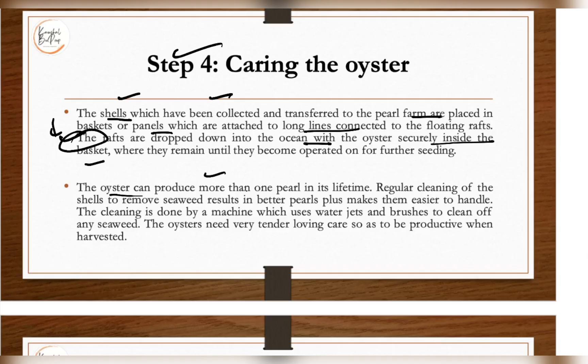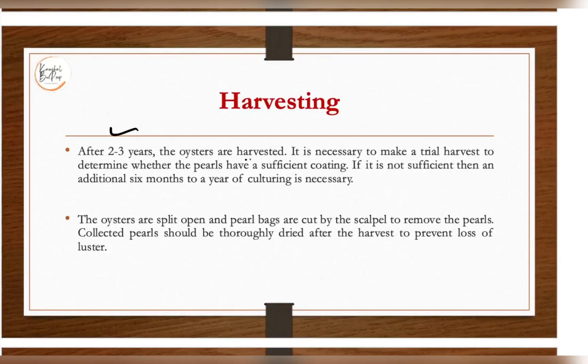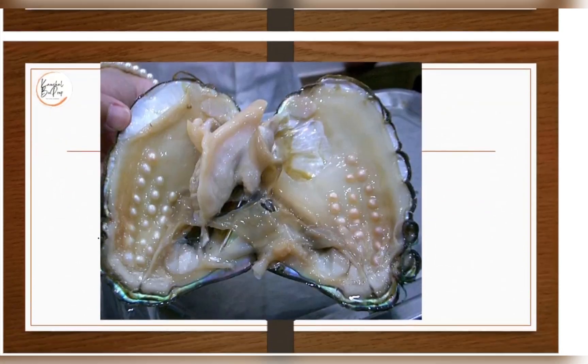An oyster can produce more than one pearl in its lifetime. Regular cleaning of the shell to remove seaweed results in better pearl formation; cleaning is done by machine using water jets and brushes. After two to three years, the oysters are harvested. A trial harvest is necessary to determine whether the pearls have a sufficient coating; if not, an additional six months to two years of culturing is required. This is why pearls are very expensive. The oysters are split open and pearl bags are cut by scalpel to remove the pearl, which must be thoroughly dried after harvest to preserve its luster.